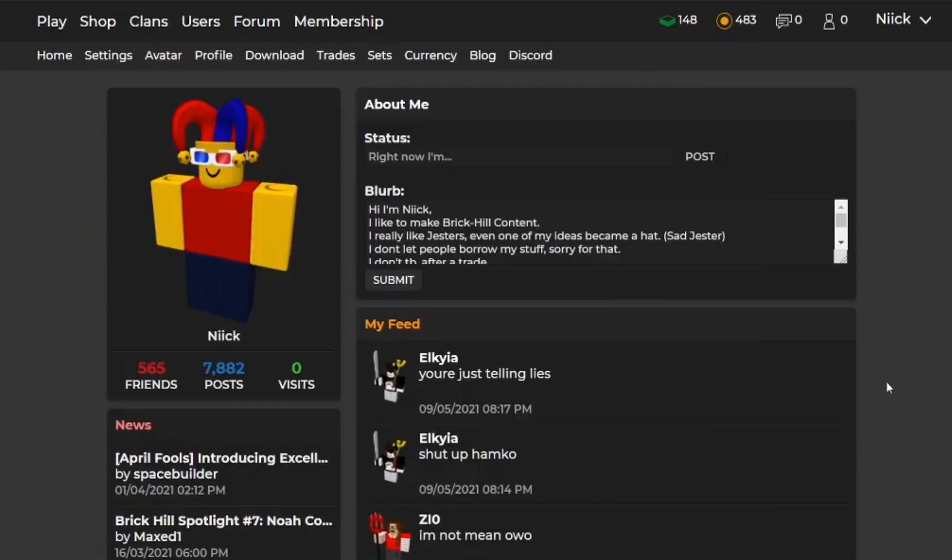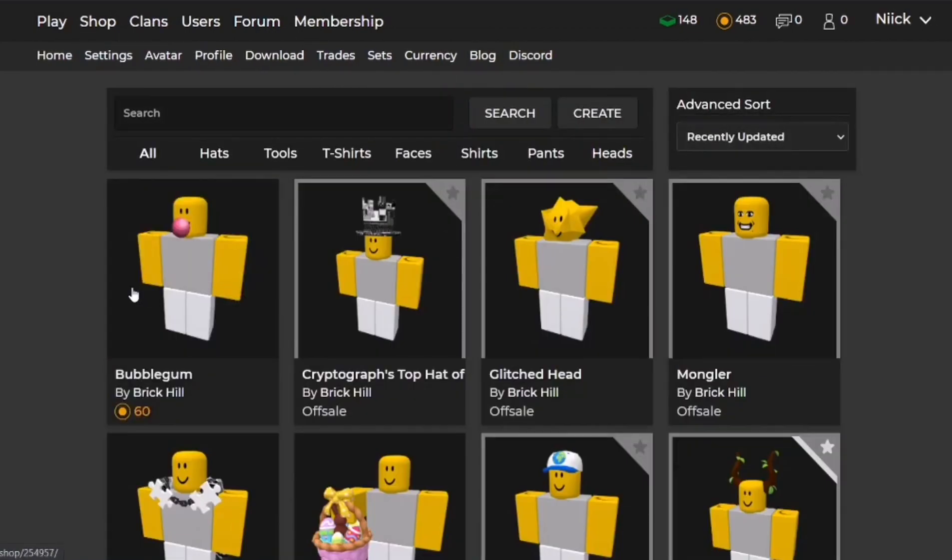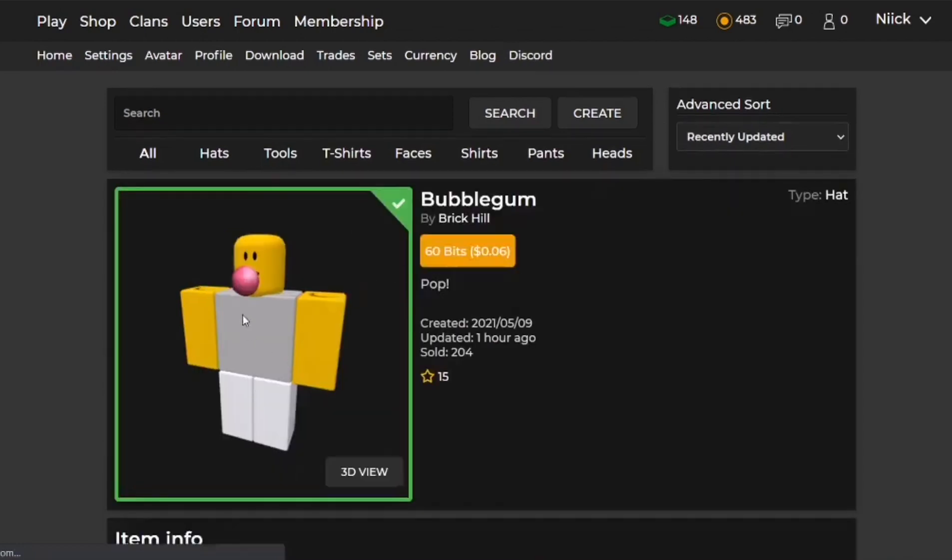Hello everyone, and in today's video it will be the first ever Before You Buy Brick Your Item. I made a thread about it explaining everything. So today is the 9th of May 2021, and just a few minutes ago the bubble gum item came out.